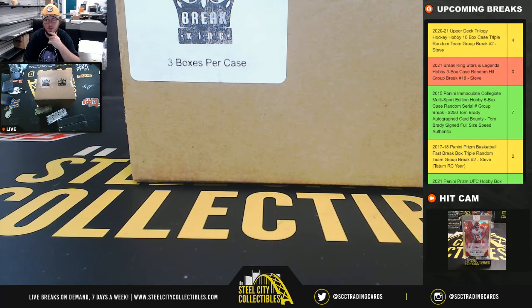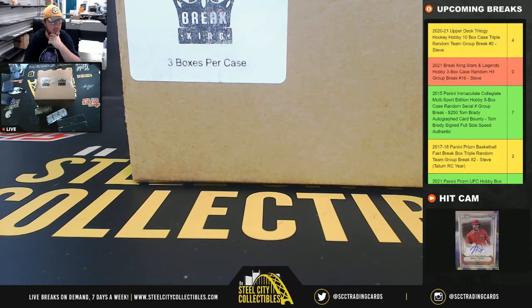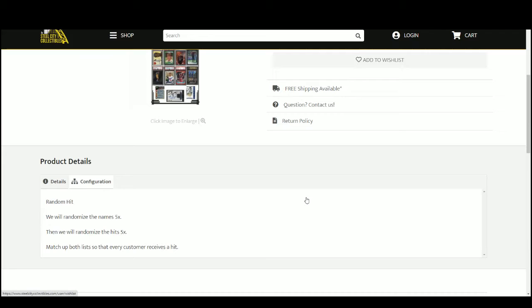Alright everybody, our next break is our 2021 Brake King Stars and Legends 3-Box Case Random Hit Group Break number 16. We're going to randomize our names five times, then the hits five times, and pair the two lists up so that every customer receives a hit in the break.